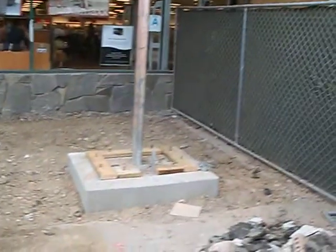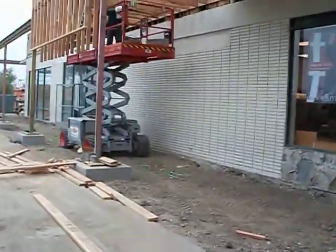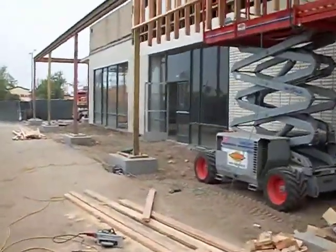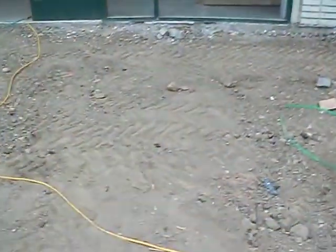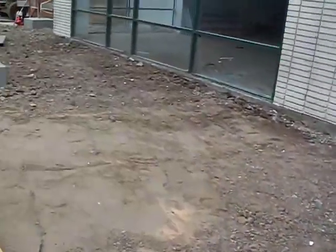The concrete has been demoed out. There's nothing in this section but subsoil. As we come around towards the end of this building, just dirt. Dirt is going to need to be estimated so we can put our 4-inch base section in.